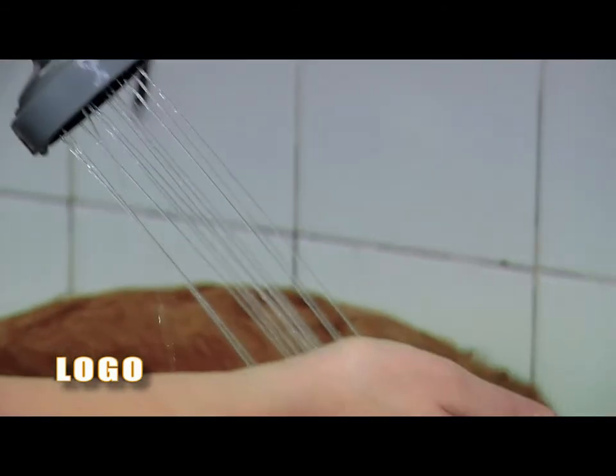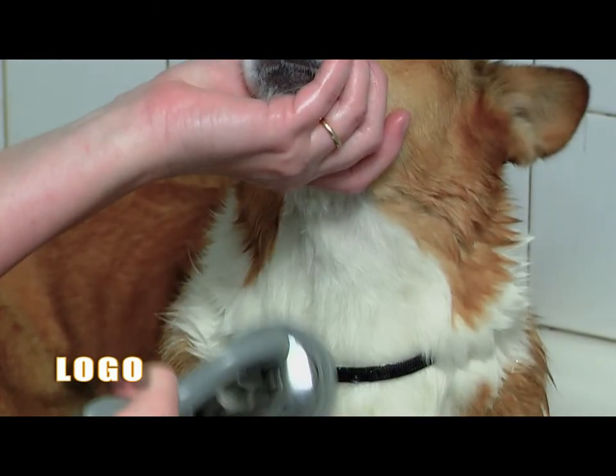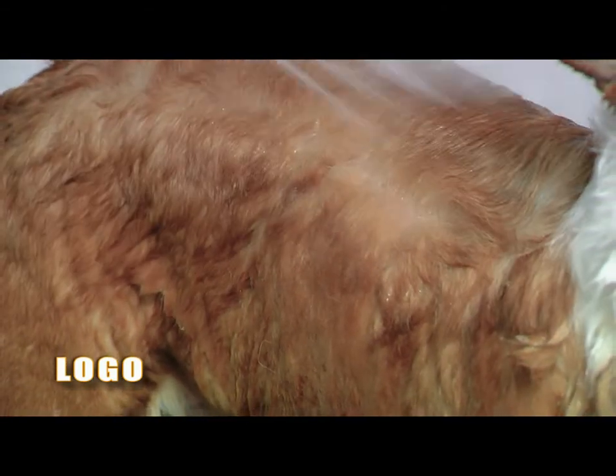Make sure water is warm, but not hot. Remember to clean under the neck, in face, finger folds, and ear flaps. Let it stand a few minutes for maximum efficacy. Rinse until the water runs clear.